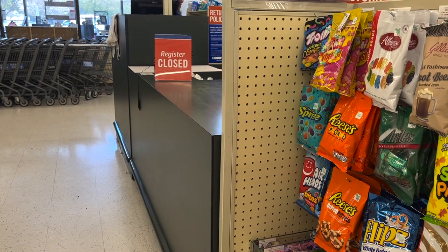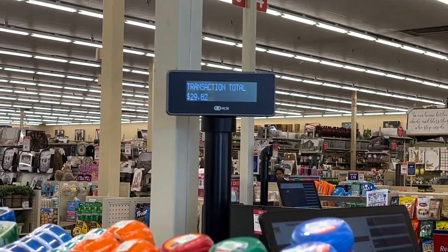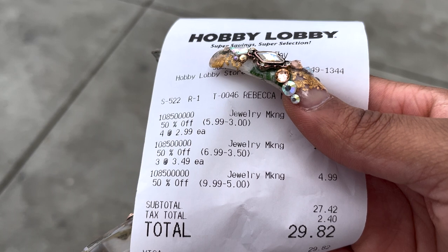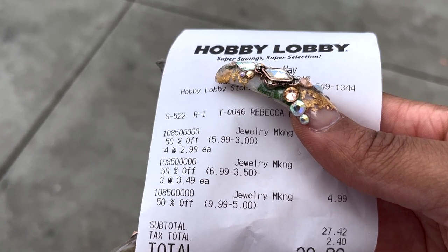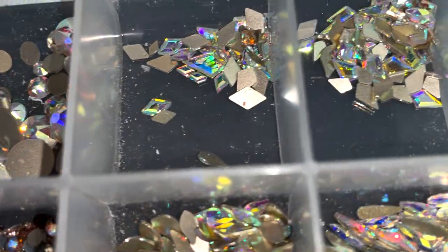There's no need to spend a lot of money. I was a little annoyed because right when it was my turn she closed the register, but I spent $29 for these packs and they ended up being 50% off. So let's get into it — this is my bling box.